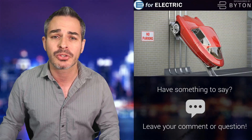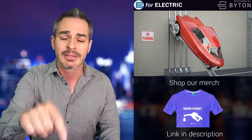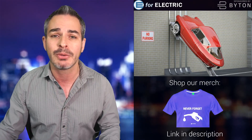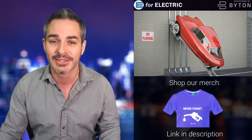Welcome to E4 Electric, your number one source of unbiased electric car news. If this is your first time here, go ahead and click on that subscribe button — that's also parallel parked right below this video — so you won't miss anything moving forward.